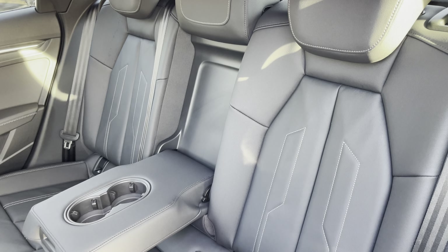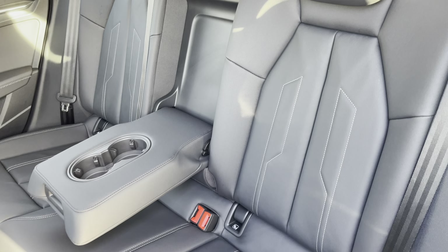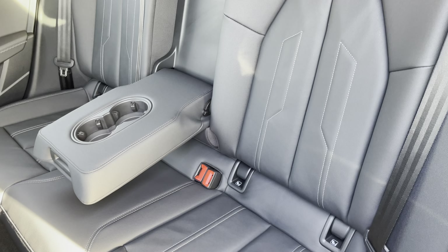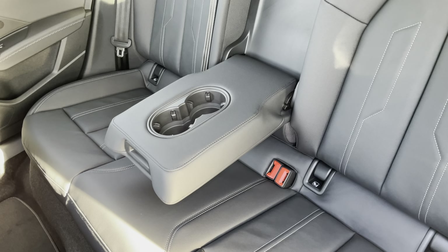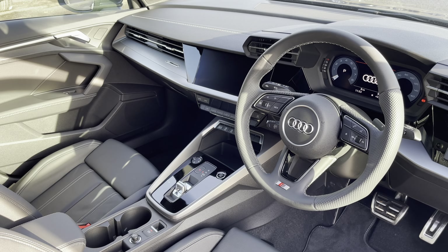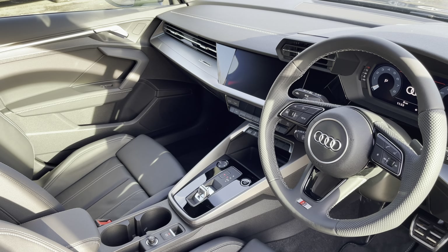This model boasts a spacious 380 litre boot space which can be extended by folding the rear seats down to 1200 litres, so you can accommodate larger and longer items such as flat pack furniture.